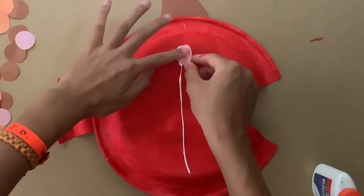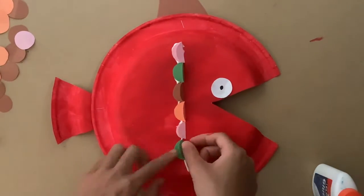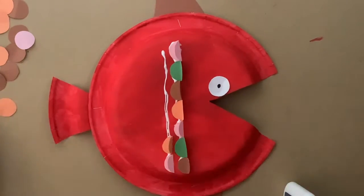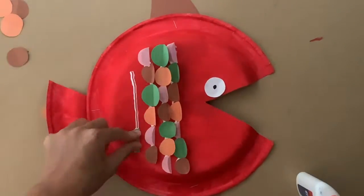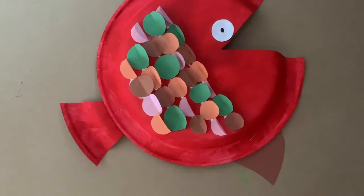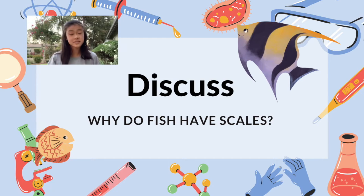Next, glue on the scales. Fold each circle in half and only glue half of the circle onto the plate. You can see that I've only glued down one hemisphere of each circle so that the other half can flap up and look like a scale. Continue gluing until all 28 circles are done. After the last scale is glued on, you can have your fish swim around — you can even draw gills if you would like. Here is another example of what your fish could look like.